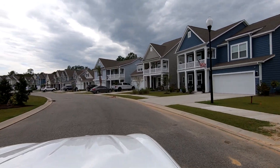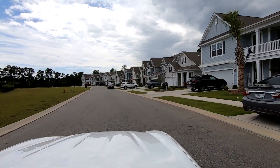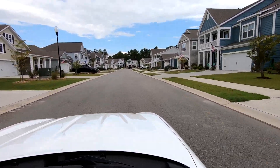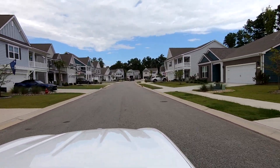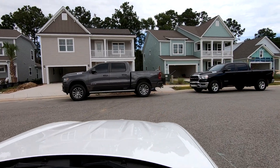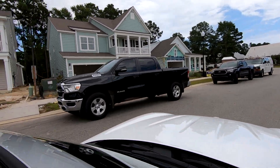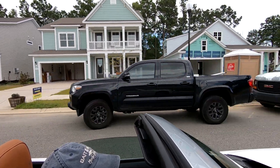This is a smaller development with two main streets, but the homes you see are a good example of the types of homes being built here in Myrtle Beach and Murrell's Inlet. Now most of the homes seem to have been completed, with just a few that are still under construction. So if you want one, you better act fast. It looks like there's not much left at that development, so let's go check another one out.